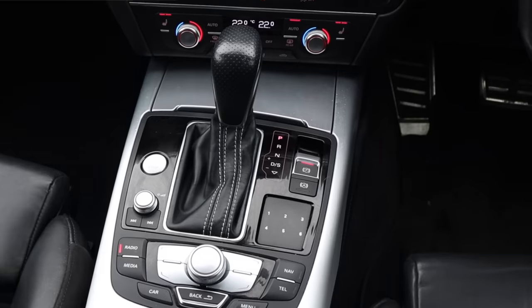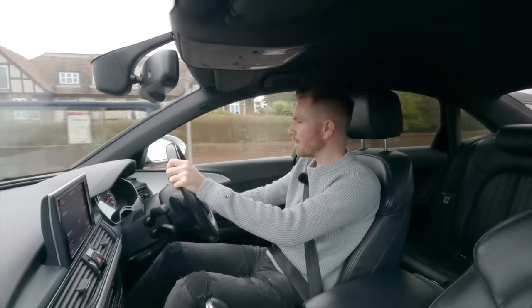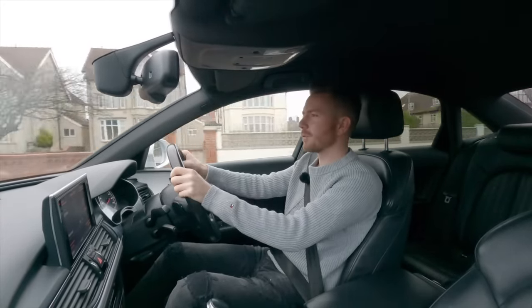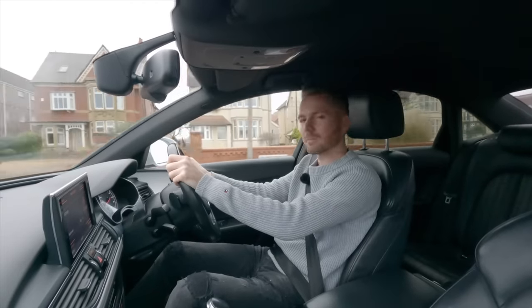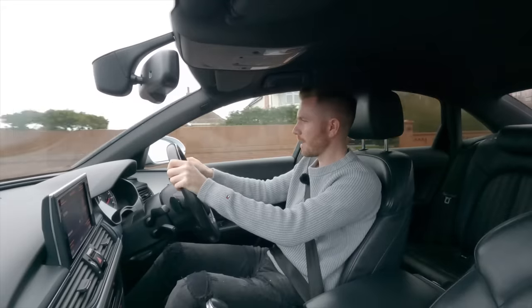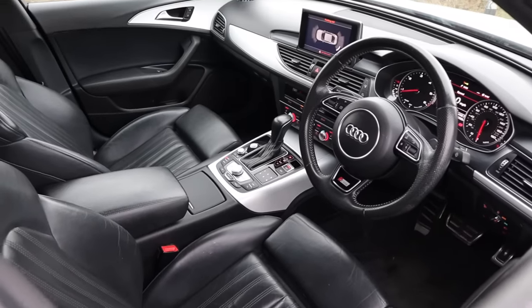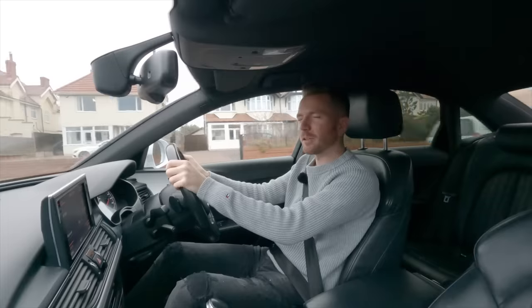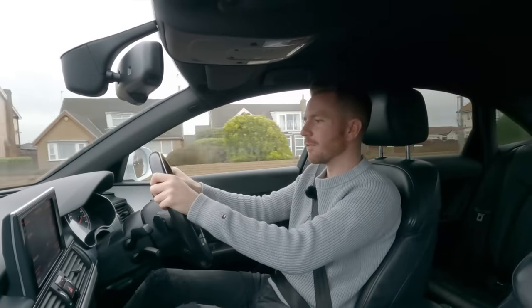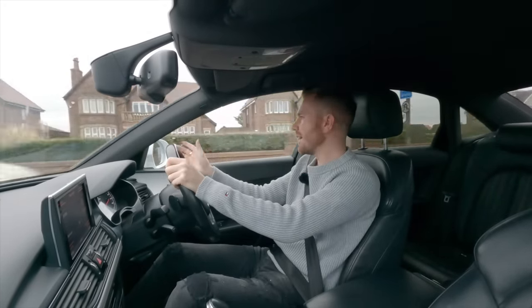A couple of complaints about the interior: the climate controls are a bit too fiddly to operate, and I don't like how you fold in the mirrors — it always feels a bit cheap, and Bentley's the same — all VW Group stuff. Also, as clear as the font on the gauge cluster is, there's a bit too much information displayed — it's a little confusing. I do like how you can change it though, so your sat-nav appears in the middle of the dials.